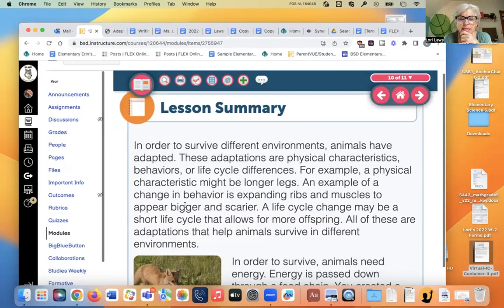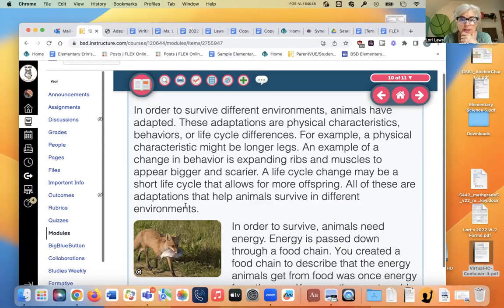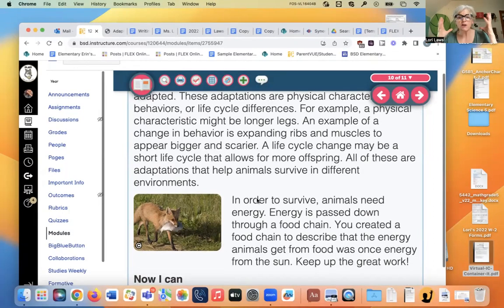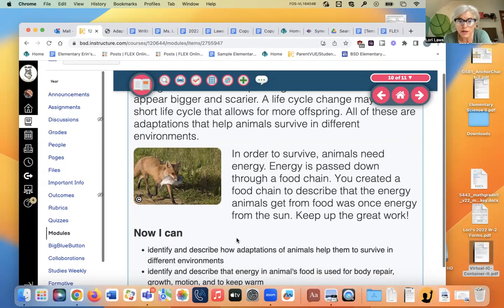In order to survive, animals have adapted. There are three kinds of adaptations: physical, behavioral, and life cycle. Long legs are an example of a physical one. Puffing out your head if you're a cobra is a behavioral one. And having 300 million eggs, like the mola mola, is a life cycle adaptation.